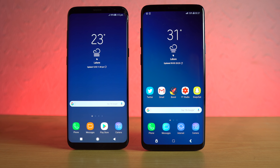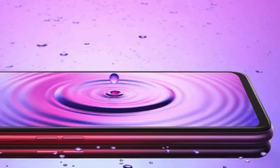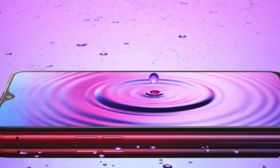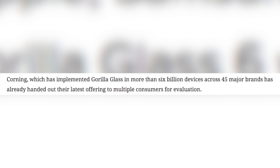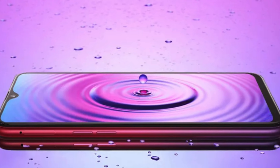Now it seems like Samsung might use its own unbreakable display for the Galaxy S10. The Gorilla Glass 6 will be on the majority of other phones — in fact, the first phone to use Gorilla Glass 6 will be the upcoming Oppo F9. According to surveys, Corning has implemented Gorilla Glass in more than 6 billion devices across 45 major brands, so I expect Gorilla Glass 6 to be on most phones in the future.